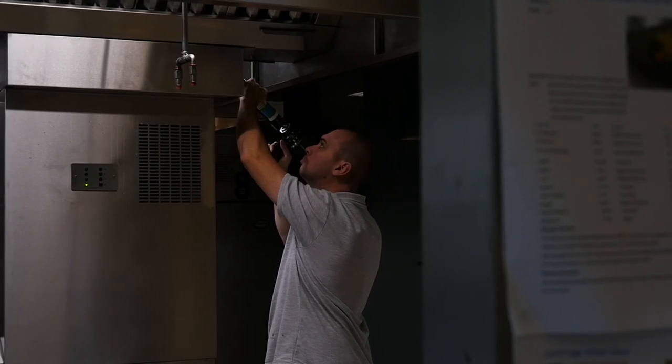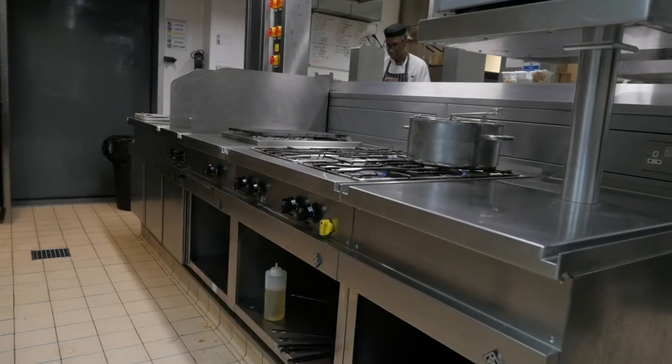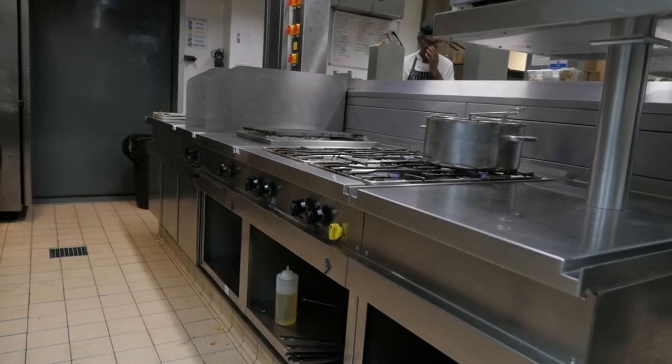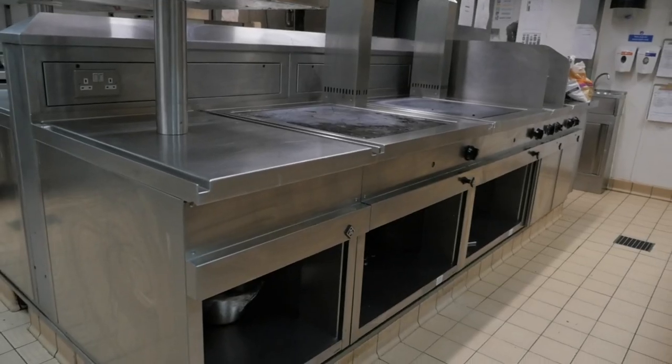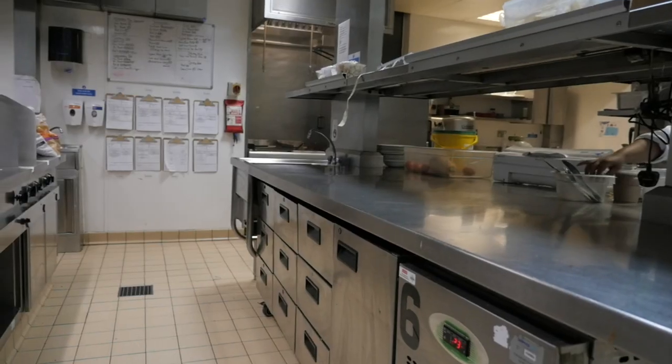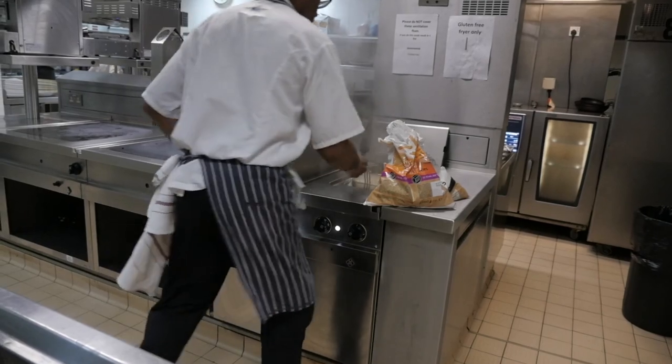Our kitchen had come to the end of its life and needed replacing. ABDA really listened to us in terms of where the menus are going and the development of the food offerings downstairs in the Lock. That's allowed us to be in a position where we can deliver the menu we currently have, but also future-proof the operation.